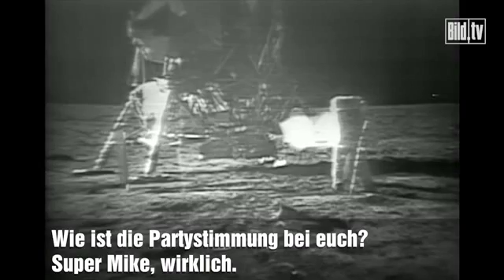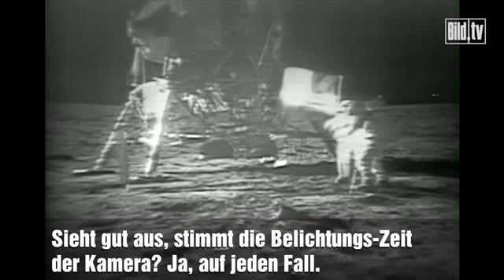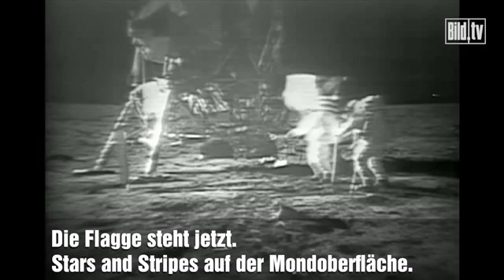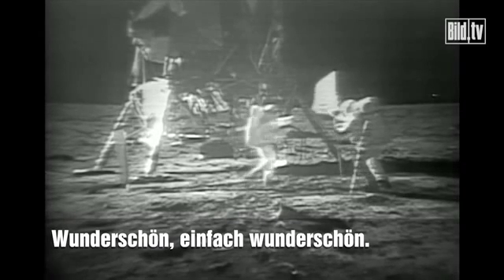How is the quality of the TV? Oh, it's beautiful, Mike. It really is. Is the lighting halfway decent? Yes, indeed. They've got the flag up now, and you can see the stars and stripes on the lunar surface. Beautiful. Just beautiful.